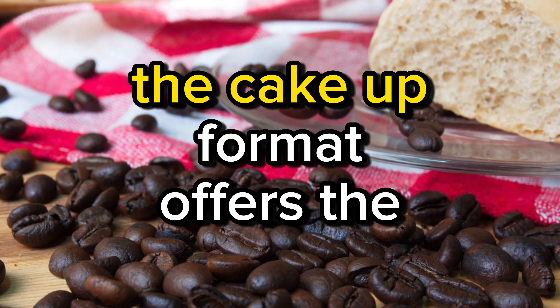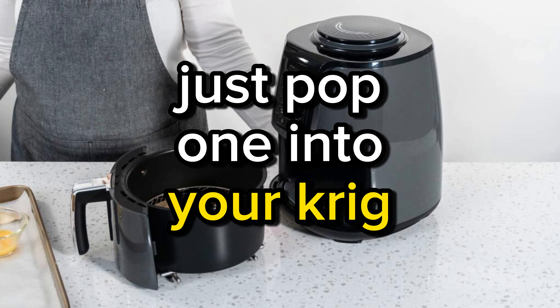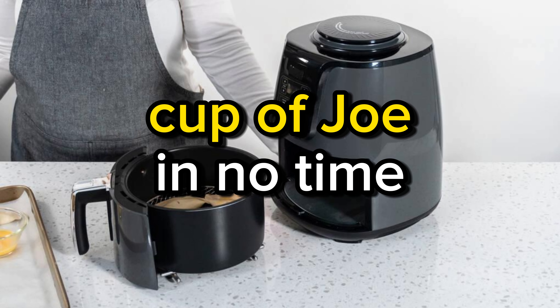Convenient brewing — the K-Cup format offers the ultimate convenience. Just pop one into your Keurig and you'll have a steaming cup of joe in no time.